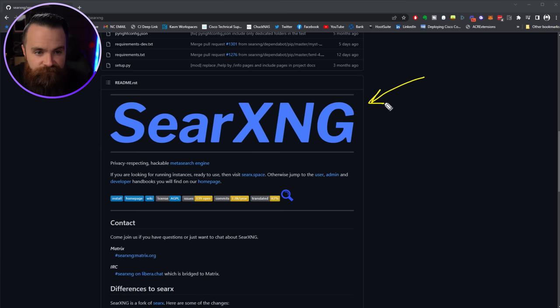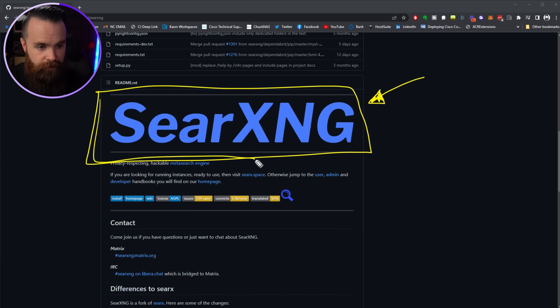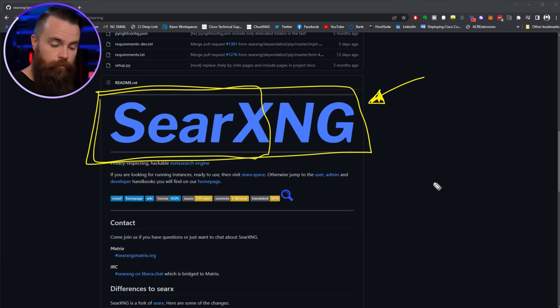What do you need and what are we doing? We're deploying something called SearXNG — a fork of the original SearX. Essentially it's a meta search engine, which means it uses Google, Bing, or whatever other search engine you want to use. It uses all of those — everything, everywhere, all at once.